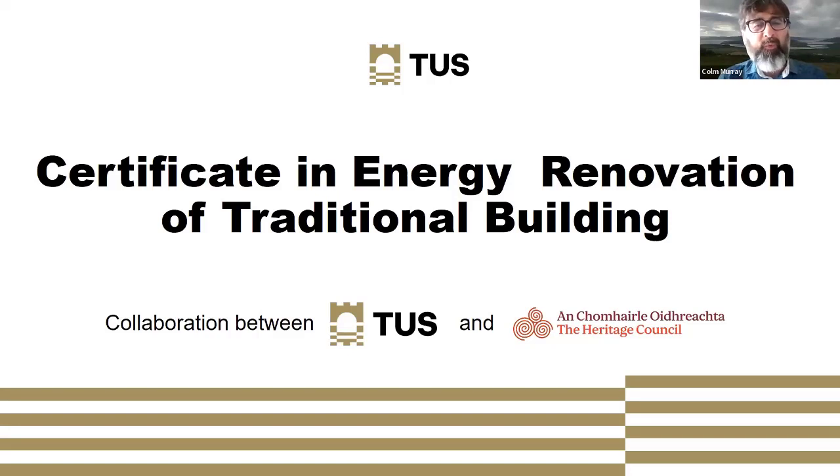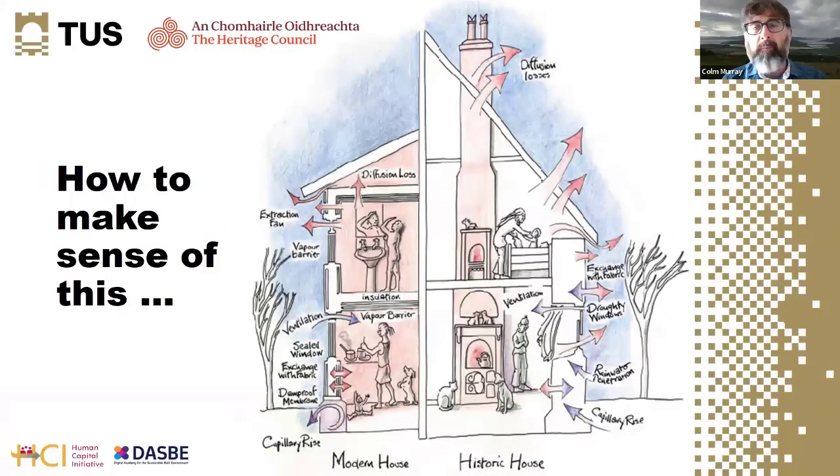This is a course running through TUS, based on work done over the last few years to plug a gap in knowledge about how traditional buildings can be energy renovated. This diagram captures the difference — the modern regulatory environment is designed for the building on the left of the screen, which is non-vapor permeable and generally highly insulated with cavity walls.